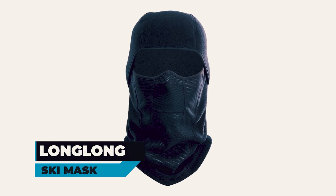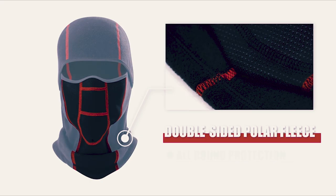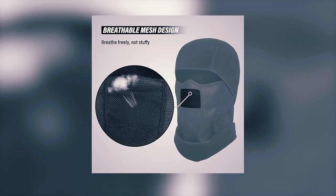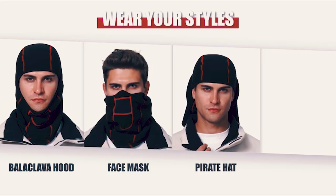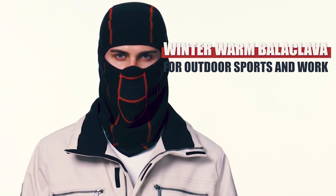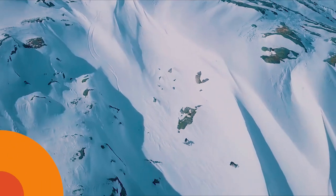The Long Long Ski Mask seamlessly blends functionality with style, offering a thick and warm winter face mask for ultimate comfort. Made from high-quality polar fleece fabric, it offers wear-resistant, soft, and skin-friendly comfort. With breathable mesh preventing fogging, it's versatile, serving as a full face mask, open balaclava, half ski mask, or neckerchief. The elastic fabric ensures a comfortable fit for most head circumferences, while the cool and personalized design makes it a perfect gift for winter. Whether cycling, skiing, or working outside, this ski mask provides superior wind and cold protection.